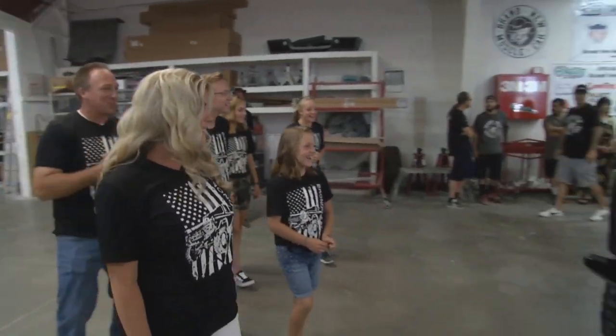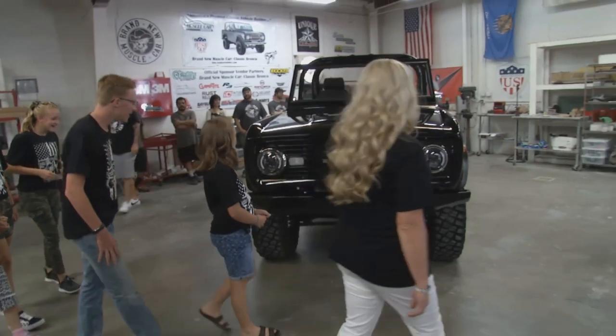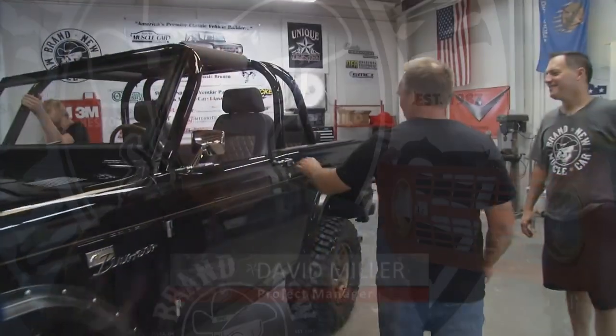The best part about this job — we love the cars, we love to drive the cars, see them, hear them, smell them personally. But the best thing about this whole job is the reaction of the customer.